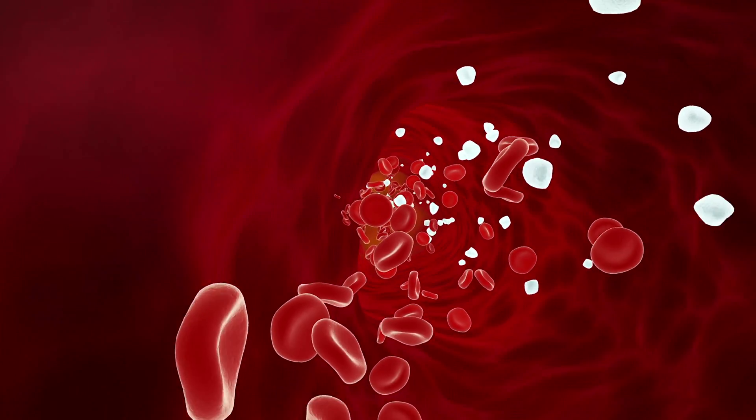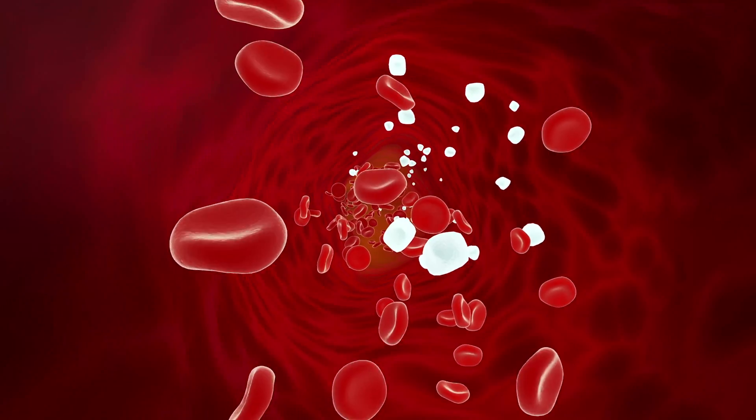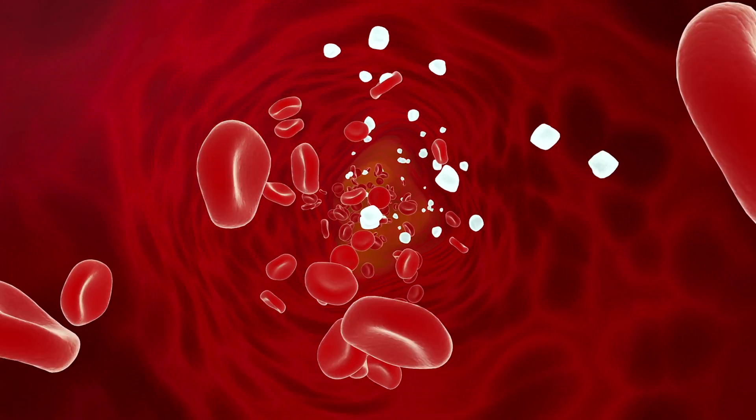Our kidneys are kept healthy because they are fed by a huge supply of lots of tiny blood vessels. If blood glucose levels and or your blood pressure remain high, this can put pressure on those small blood vessels and damage them. Because the damage can be caused by pressure, there is a strong close relationship between blood pressure and kidney damage.